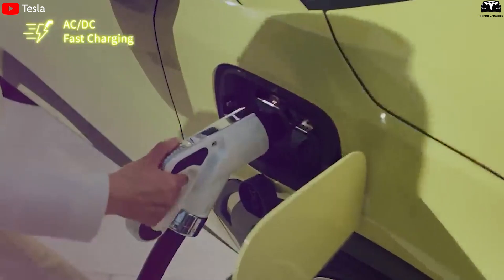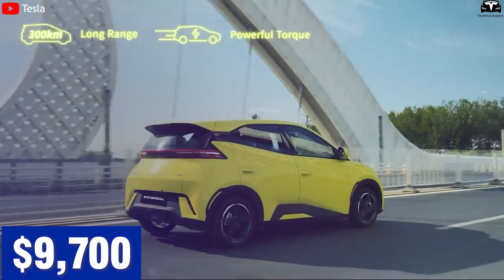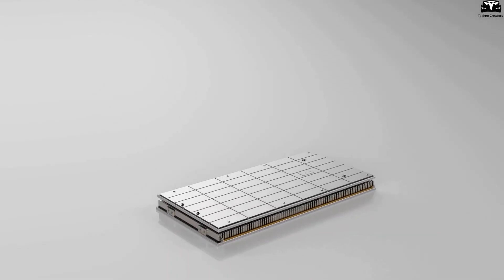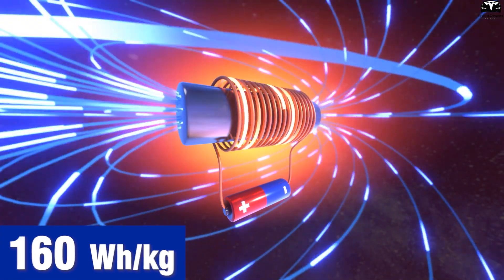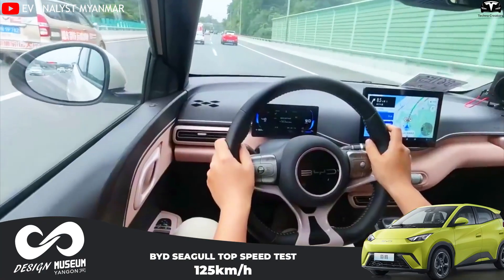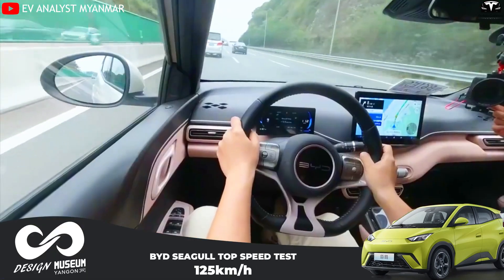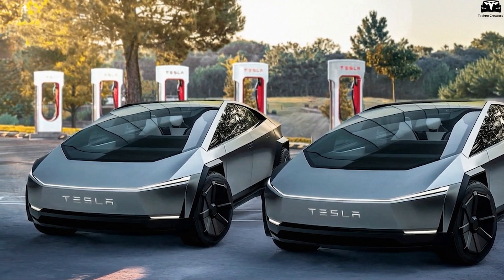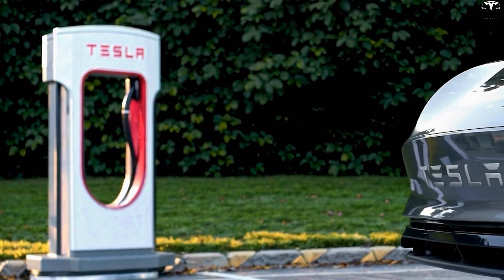Tesla's closest rival in this segment is the BYD Seagull, which sells in China for as low as $9,700 and uses an LFP lithium-iron phosphate battery. While LFP is cheaper and safer, its energy density is lower, typically 160 watt-hours per kilogram, compared to 250-300 watt-hours per kilogram for cells with silicon-dominant anodes. The Seagull achieves its price point by sacrificing range of around 190 to 250 miles. Tesla's potential use of silicon batteries would allow the Model 2 to match or exceed this range with a lighter battery pack while maintaining better acceleration and structural integrity.